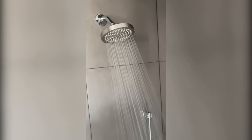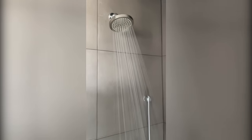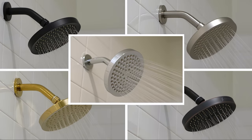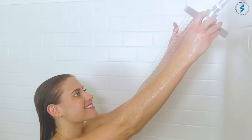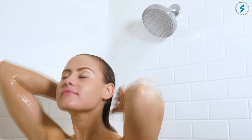On the practical side, its 1.8 gallons per minute outflow strikes a balance between performance and water conservation. For those seeking a different aesthetic, an 8-inch square design is also an option, and the range of styles ensures it complements any bathroom décor. The consistent water feel is the cherry on top — it's not just about getting clean, it's about enjoying every second of it.